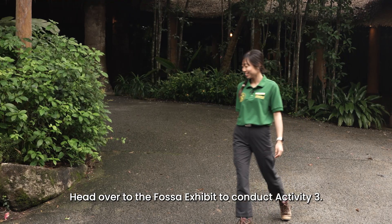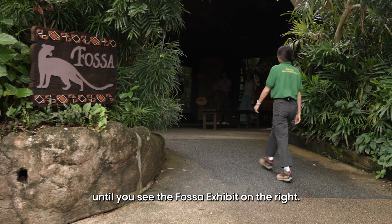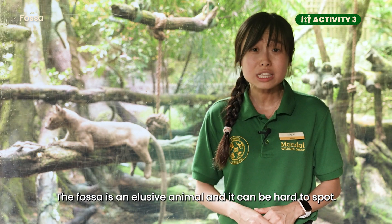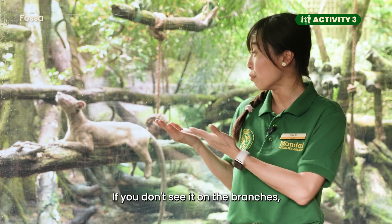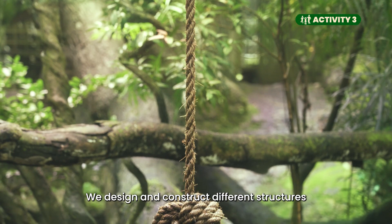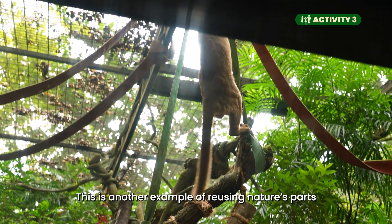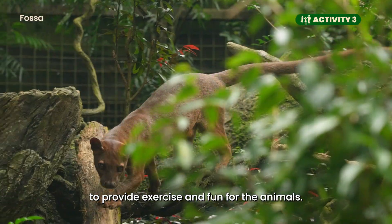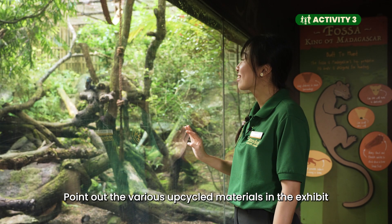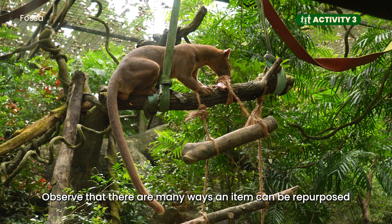Head over to the Fossa Exhibit to conduct Activity 3. As you exit Fragile Forest, turn right and follow the path for 5 minutes until you see the Fossa Exhibit on the right. Activity 3: Nature's Loose Parts. The Fossa is an elusive animal and can be hard to spot — if you don't see it on the branches, it might be hiding at the back of the exhibit. The Fossa likes to climb, and we design and construct different structures suitable for it. We reuse logs and branches for the Fossa to climb and play around — another example of reusing nature's parts to provide exercise and fun for animals. Notice how the logs are suspended and not fixed in place. Point out the various upcycled materials in the exhibit and have your children discuss their new purpose, observing that there are many ways an item can be repurposed instead of thrown away.